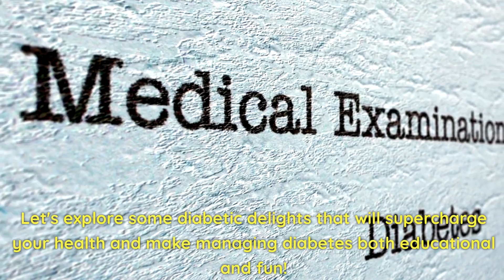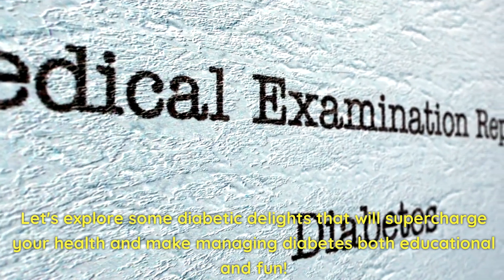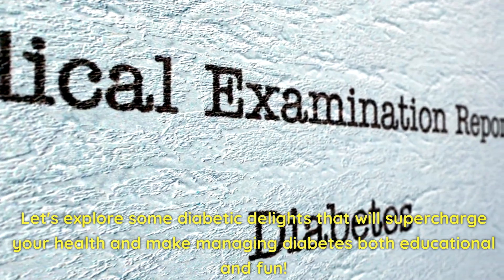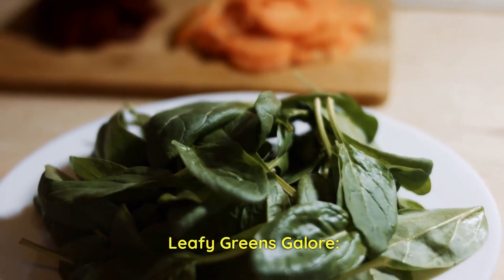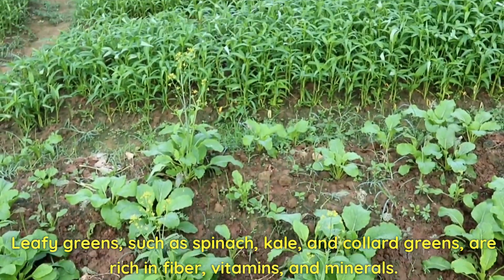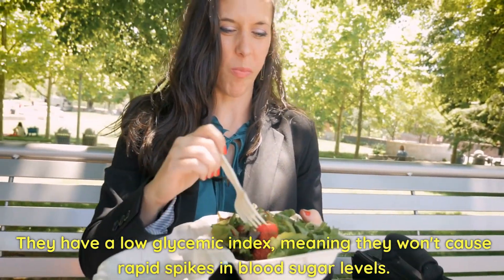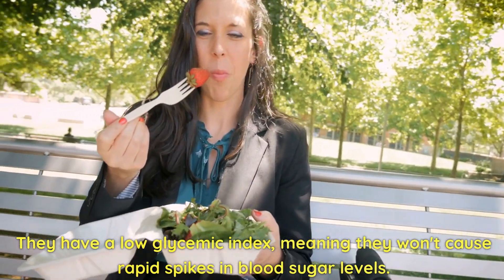Let's explore some diabetic delights that will supercharge your health and make managing diabetes both educational and fun. Leafy greens galore — leafy greens such as spinach, kale, and collard greens are rich in fiber, vitamins, and minerals. They have a low glycemic index, meaning they won't cause rapid spikes in blood sugar levels.